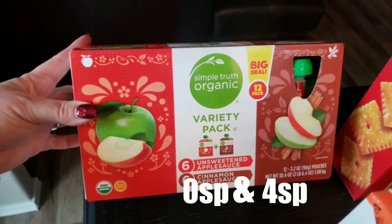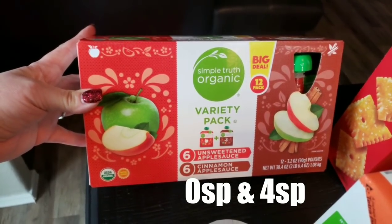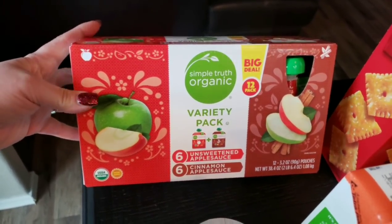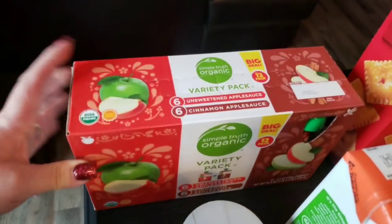First I picked up these squeezable applesauces. The unsweetened ones are for me and the cinnamon are for my husband. These are great because you don't need a spoon, so they're really easy to throw in your lunch or to travel. A quick easy way to get in some fruit.